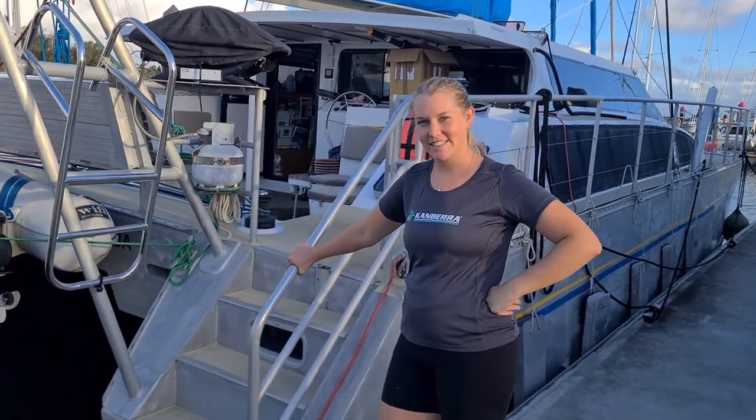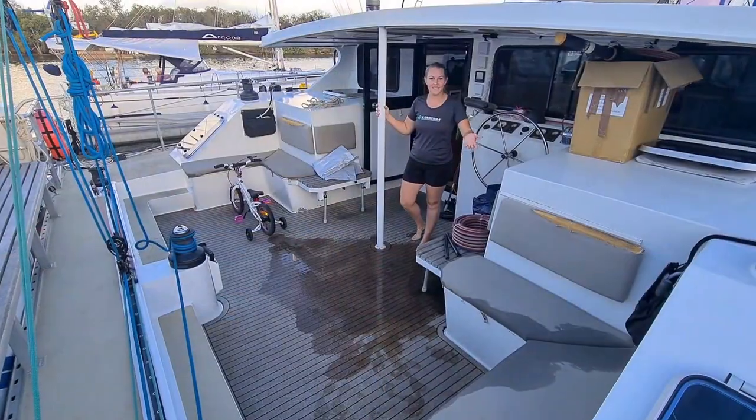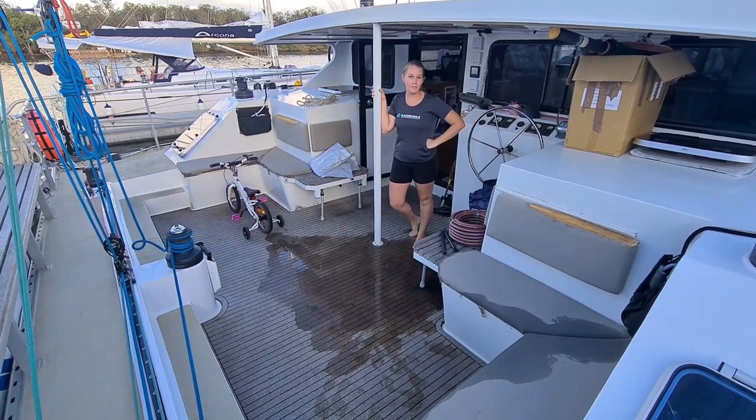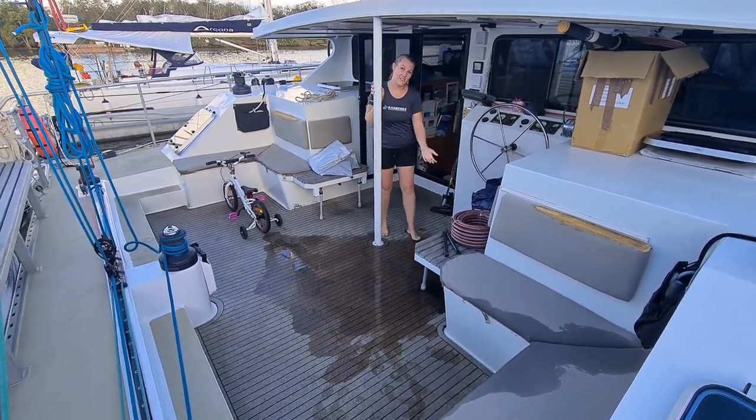Hey guys, so we just moved onto Shining Light. We're still sorting everything out but come on board for a quick sneak peek — we'll give you a quick tour. This is the back deck here. We've got really big plans for her but we'll go over that another time. Come on inside.